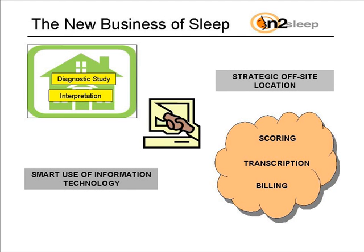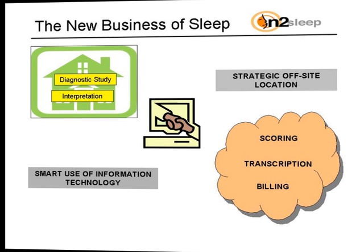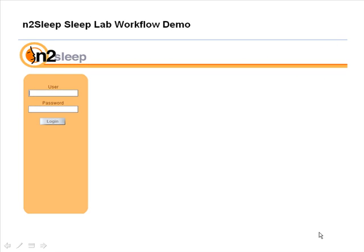End to Sleep has developed an exciting new business model to address these challenges: the use of strategic off-site locations and the smart and pragmatic use of information technology. With electronic data transmissions out there in cyberspace, you might ask yourself, how am I going to be able to track everything that's going on in my operation? Allow me to introduce End to Sleep's unique workflow software that we call Portal to Sleep Lab Efficiency.